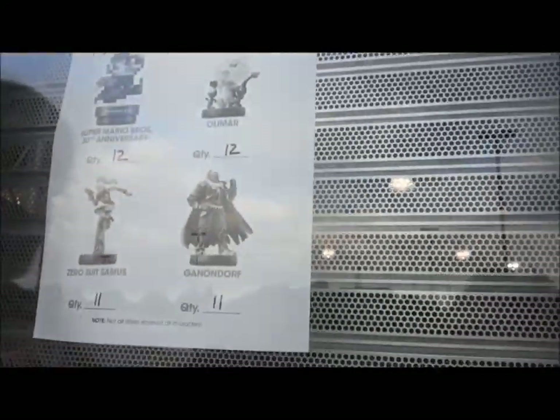I'm here at my local GameStop, and we first in line got our numbers for stock here. Pretty much 12 of the 8-Bit Mario and Olimar, and 11 of the other two. So being first in line, we're guaranteed one of each. I'll have the unboxing in just a second.